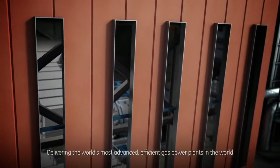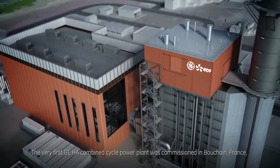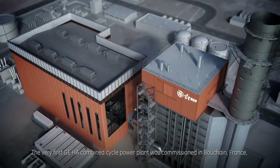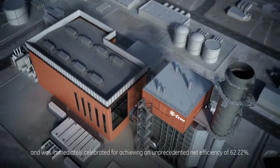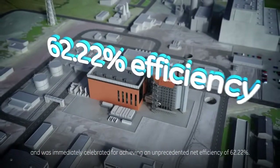The first GE HA combined cycle power plant was commissioned in Bouchain, France, and was immediately celebrated for achieving an unprecedented net efficiency of 62.22 percent.